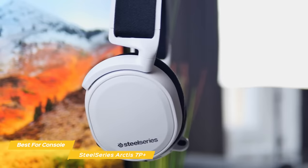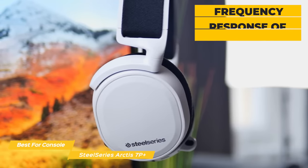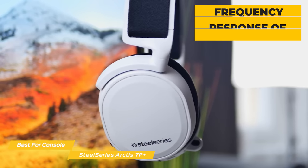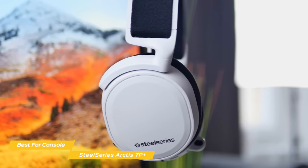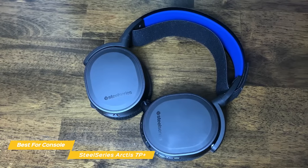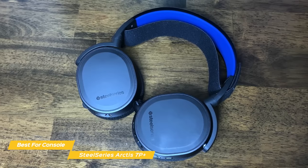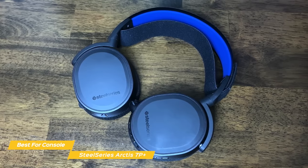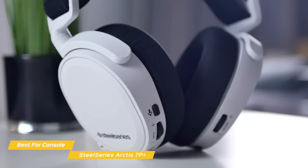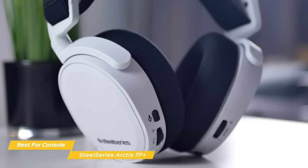The bi-directional mic is retractable and protrudes from the left earcup. The 40mm drivers deliver a frequency response of 20–20,000 Hz and are compatible with Tempest 3D audio on the PS5 and are sound accurate. Music doesn't overpower dialogue, and characters sound like they're actually coming from far away when they're off in the distance. Weapon fire also hints at where the sound is coming from, so you can react appropriately. The SteelSeries Arctis 7P Plus is an ideal headset for PS5, mobile devices, or PC, and is an excellent choice for gaming on a console.